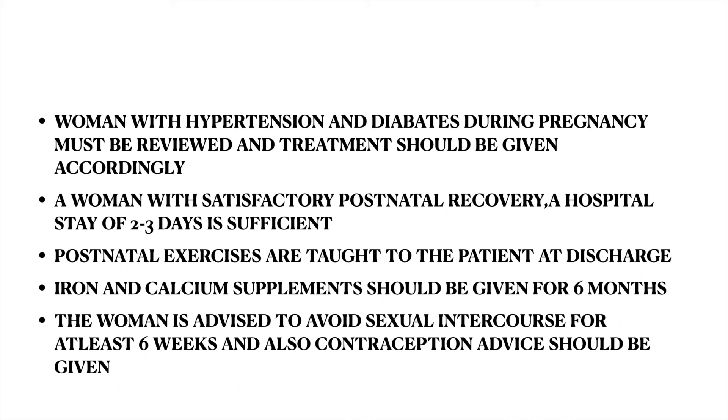For a woman with satisfactory postnatal recovery, a hospital stay of 2–3 days is sufficient. Postnatal exercises are taught to the patient at discharge. Iron and calcium supplements should be given for 6 months. The woman is advised to avoid sexual intercourse for at least 6 weeks, and contraception advice should also be given.